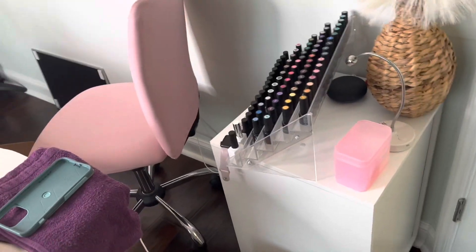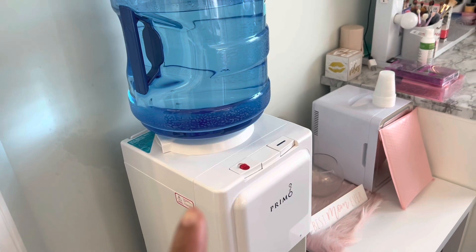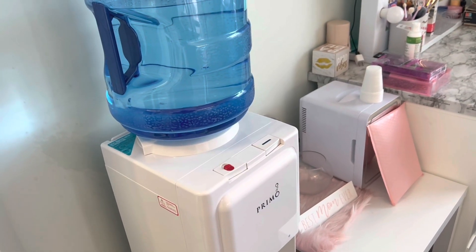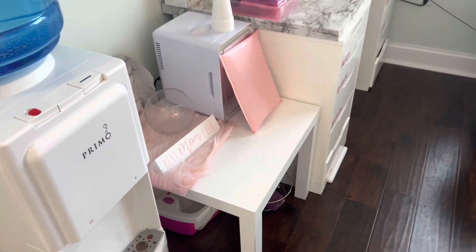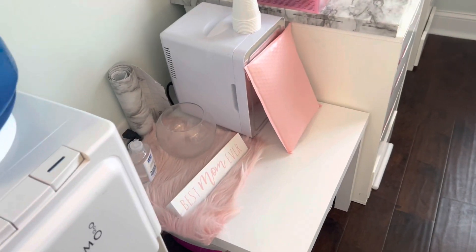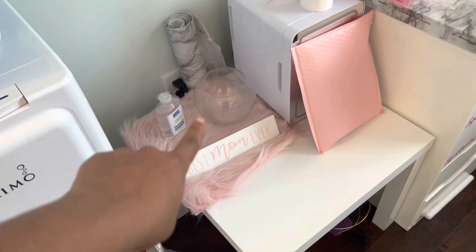I have my nail table right here, and then I have this little water station for my customers when they come over to get their nails done or their makeup done. This is just a small little table with a fridge on it — that's my little snack area.